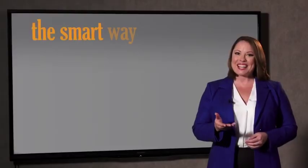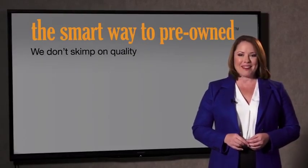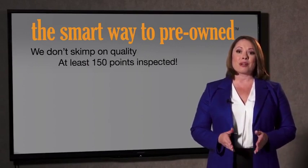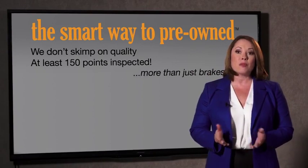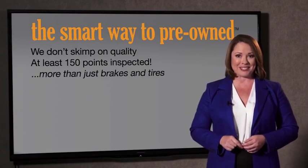Why take chances? Your life and those of your loved ones should be more important than that. That's why we don't skimp on quality. All of our pre-owned vehicles go through at least a rigorous 150-point inspection, checking more than just brakes and tires. The best thing I like about SmartWay Pre-Owned, besides the great price I got,